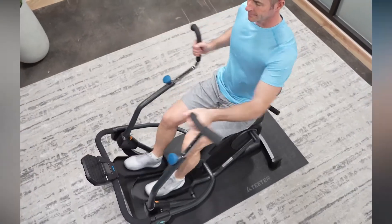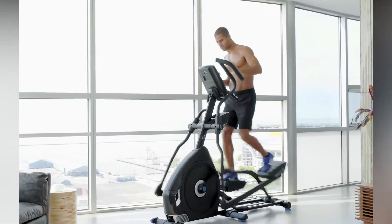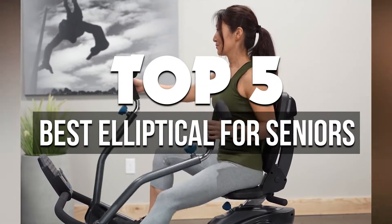An elliptical machine is a great way to improve your fitness and overall health. It can be used by seniors to keep their heart rate up, lose weight, and improve their balance. The best elliptical machines are designed for the elderly so they can use them safely and with ease. In today's video, I'll talk about the five best ellipticals for seniors on the market right now.